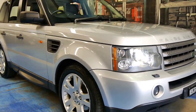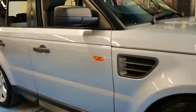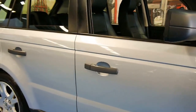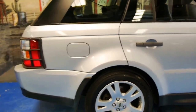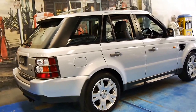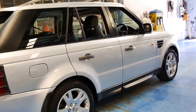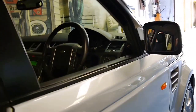Welcome to the Old Timer Centre. My name is Philip Tarrant and today we have for you a 2005 Range Rover Sport. It's got the 2.7 litre turbo diesel V6 engine and this car is in very good condition. It's done 134,000 kilometres and it's silver with black leather interior.